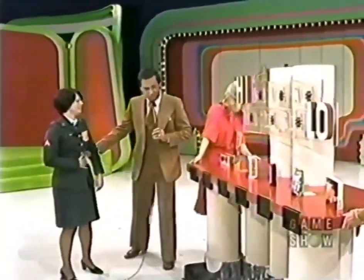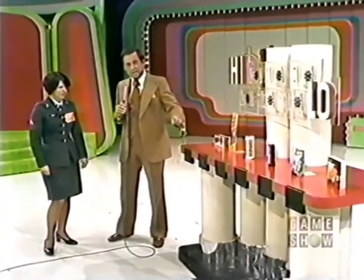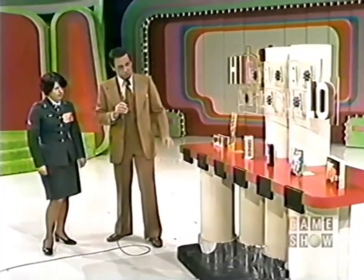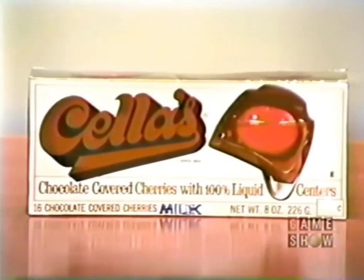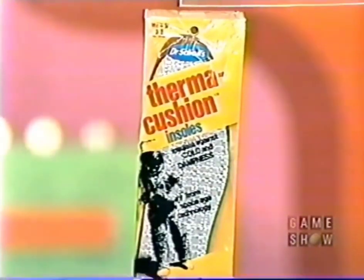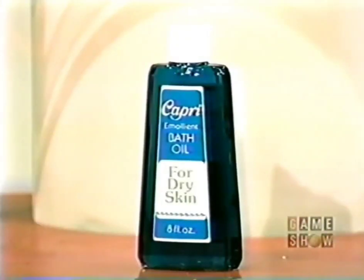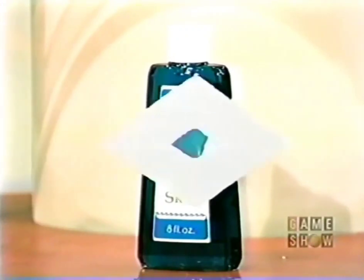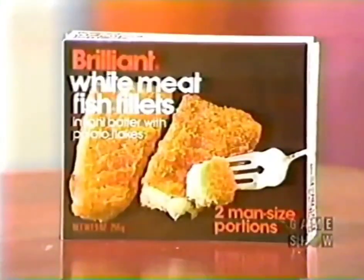Now we're going to play the high-low game. I'm going to ask you to pick out the three highest-priced products on that counter. Products include: chocolate-covered cherries, Dr. Scholl's Thermacushion and Sheep-Wool-Fleece Winter Insoles, Baraxo waterless or powdered hand cleaners, Cap-free emollient bath oil, Victor's Vapor Cough Drops, and a man-sized seafood dinner with fish fillets in light batter from Brilliant of Boston.